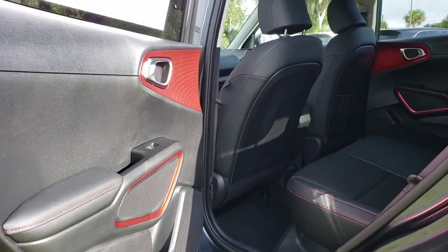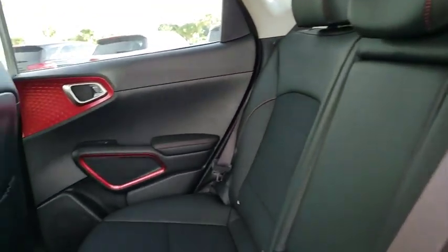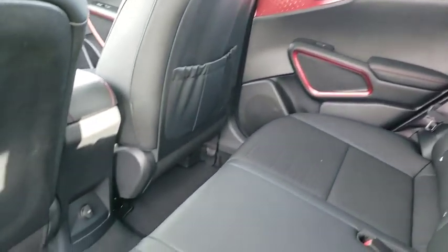Leather-wrapped steering wheel, Bluetooth, adjustable steering wheel, power steering, keyless start, aluminum wheels, four-wheel disc brakes, cruise control, rear defrost.